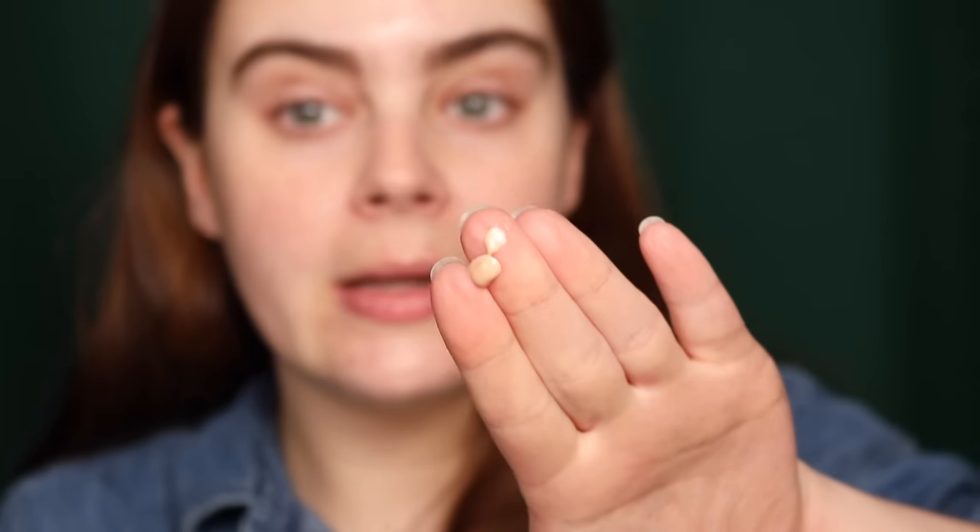I have the Dior Forever Glow Star Filter as an option. What I'm going to do is go in half the face with the Dior, see what it does to the skin, then apply the Makeup Forever HD Skin Glow over top — both with and without the Dior underneath. I don't see myself using it as a standalone item, so that's how I'm testing it today.